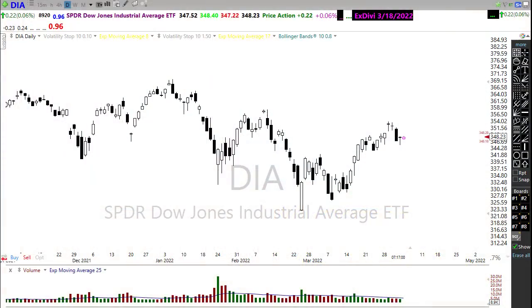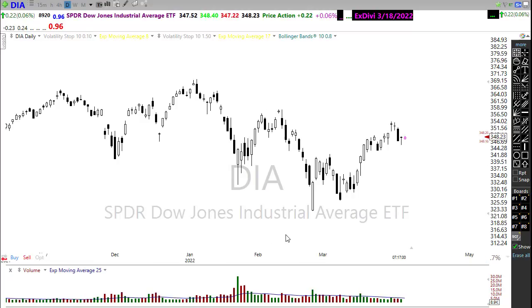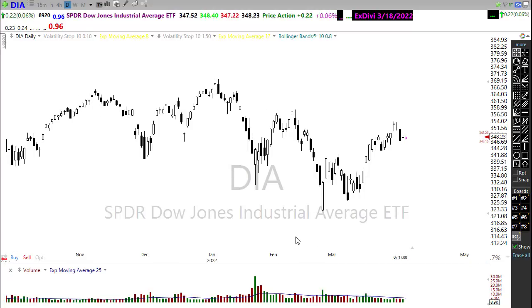Good morning friends and fellow traders, this is Doug Campbell with RightWay Options and this is the morning market prep video for April 4th, 2022. We had a little bit of selling coming in to the end of last week, but nothing major. As a matter of fact, the bulls are still holding relatively strong patterns here in the chart.